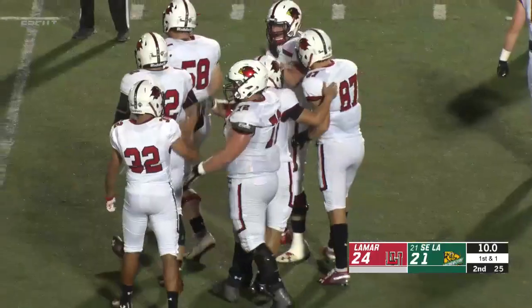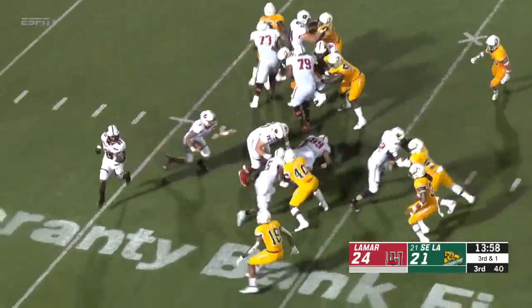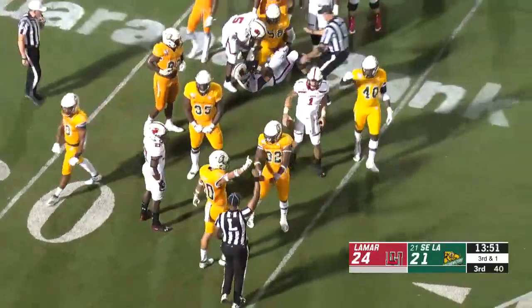And Lamar has the lead again, 24-21 with 10 seconds to play. Split out to the left, ball on the right hash, line stack the line of scrimmage. Hoy's going to keep it. I don't think he got it — I think he's short unless he can fight for extra yardage, and he's going to be about a foot short.